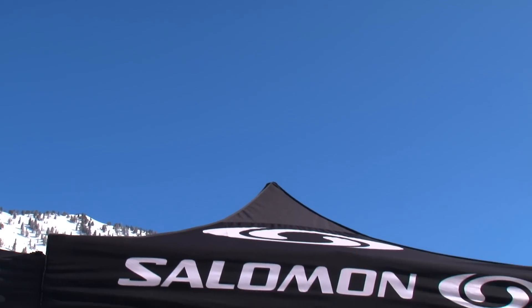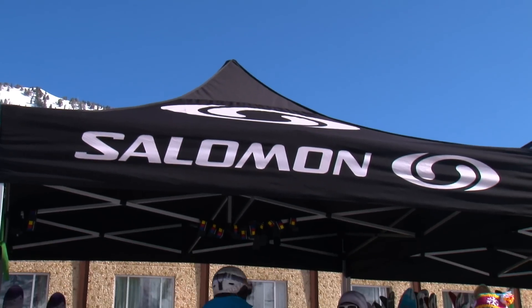Salomon today has the new BBR 10.0 — definitely a good ski for these conditions. We've also got a whole new Rocker 2 family starting with the 122 underfoot, going down to 115, 108, 92 and 90.